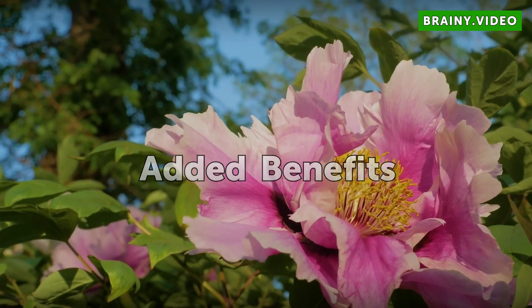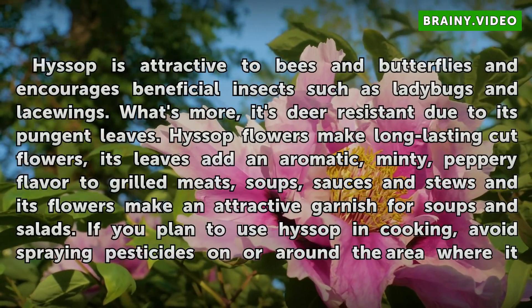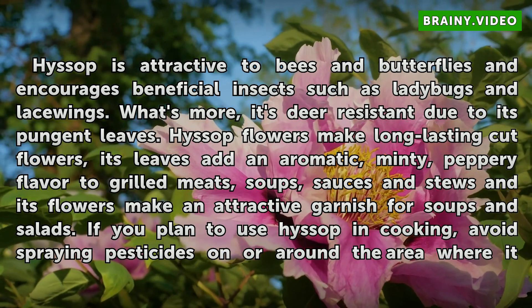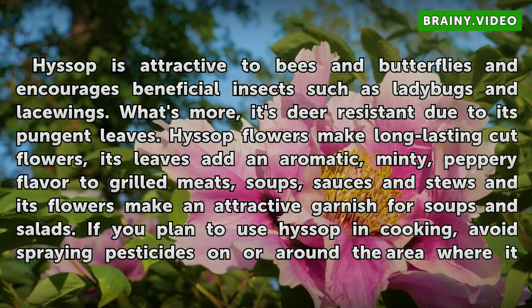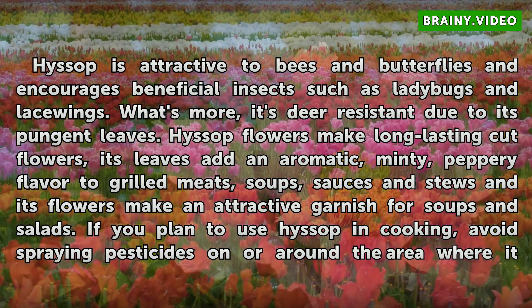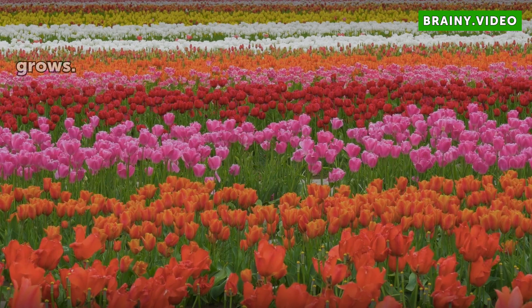Added Benefits: Hyssop is attractive to bees and butterflies and encourages beneficial insects such as ladybugs and lacewings. What's more, it's deer-resistant due to its pungent leaves. Hyssop flowers make long-lasting cut flowers, and its leaves add an aromatic, minty, peppery flavor to grilled meats, soups, sauces and stews. Its flowers also make an attractive garnish for soups and salads. If you plan to use hyssop in cooking, avoid spraying pesticides on or around the area where it grows.